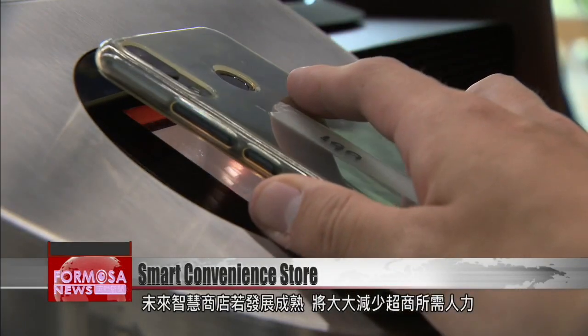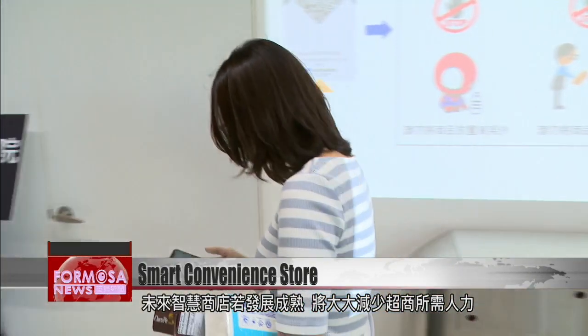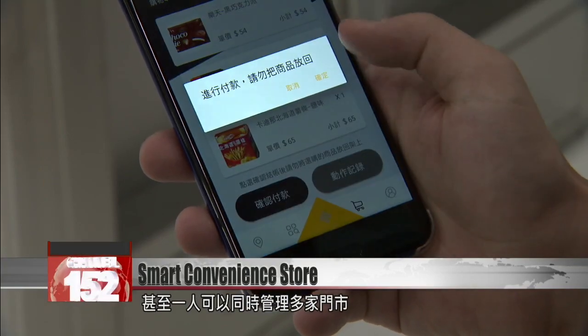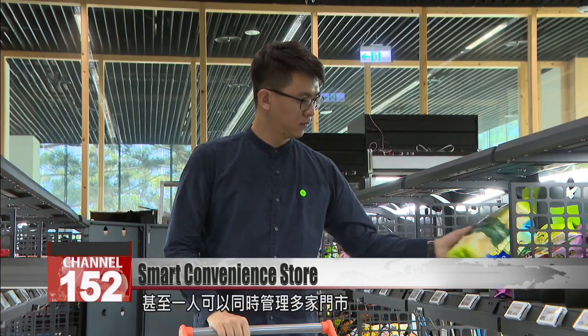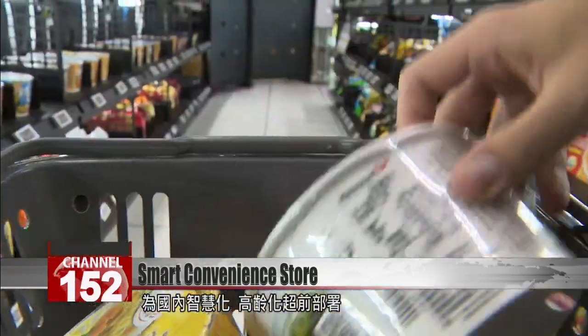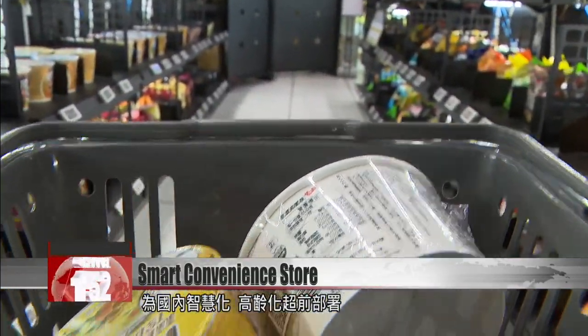Once smart store technology fully matures, retailers will be able to greatly cut manpower needs for over-the-counter business. In the future, one employee may be able to manage multiple stores at the same time. As Taiwan's population ages, smart technology could become an increasingly important solution.